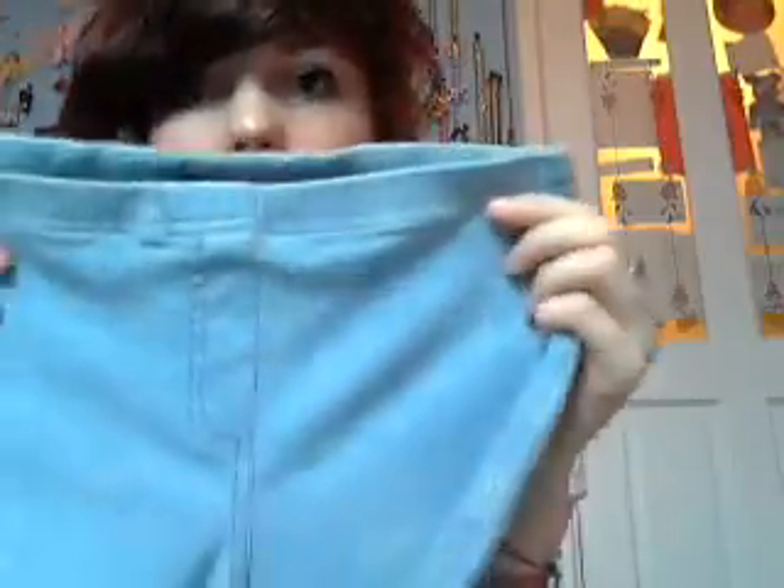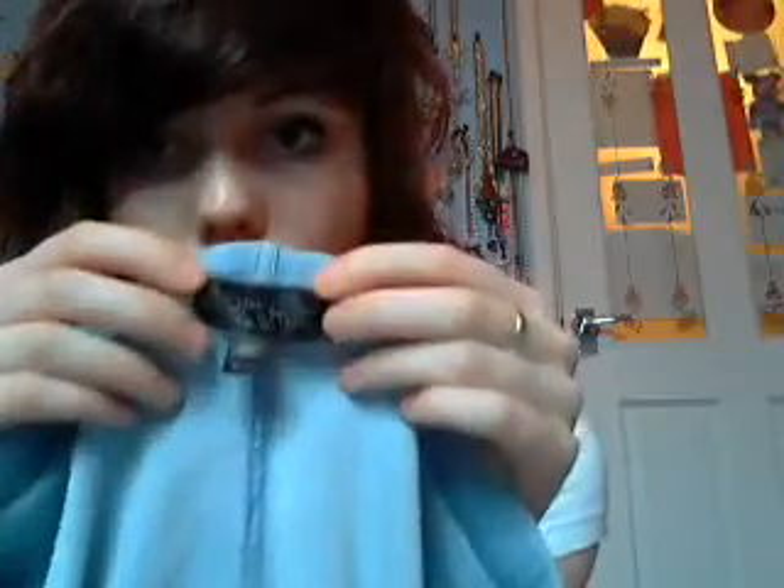I also got these pale denim jeggings. They're paler than all my other ones but I thought it would be nice and summery. They're originally from Topshop and they have been worn but they're still in really good condition. Including the postage, they were about £3 or £3.50 altogether. So that's good.